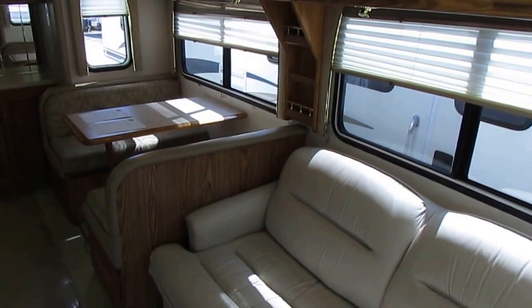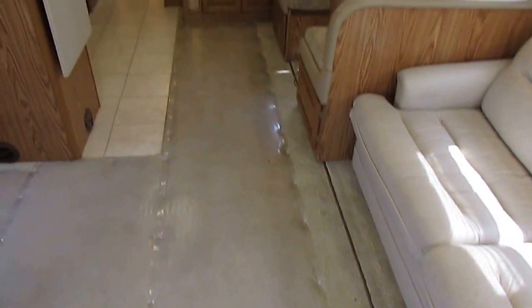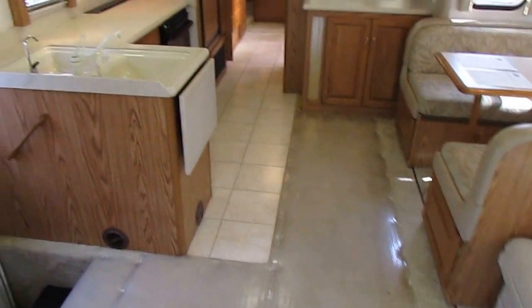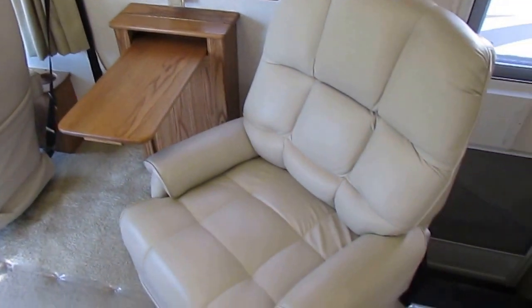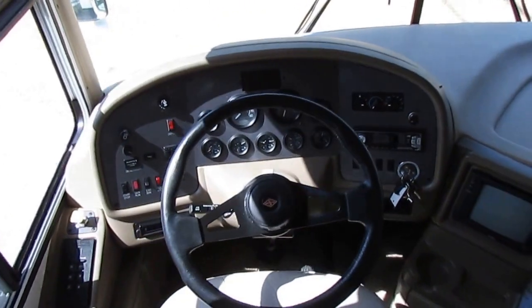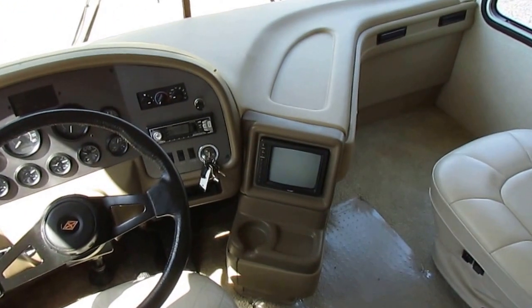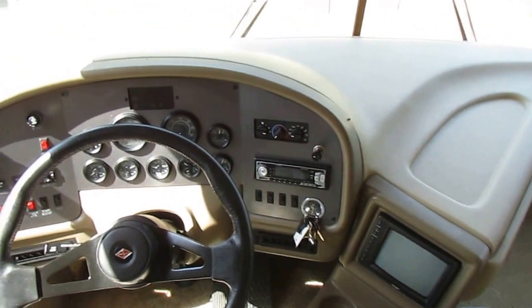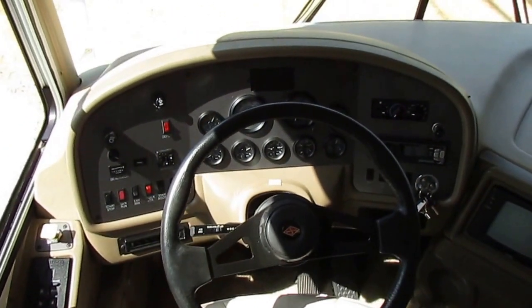Beautiful interior — you can tell the craftsmanship from the time you walk in. Deep plush carpeting, real ceramic tile floor, Corian countertops, two ice cold airs, all leather captain's chairs, leather recliner, a fold-up table. Up here in the front, 31,000 miles. It's got the Power Gear hydraulic leveling jacks. The backup camera works great. CD stereo, no warning lights. Everything in here works just like it's supposed to.